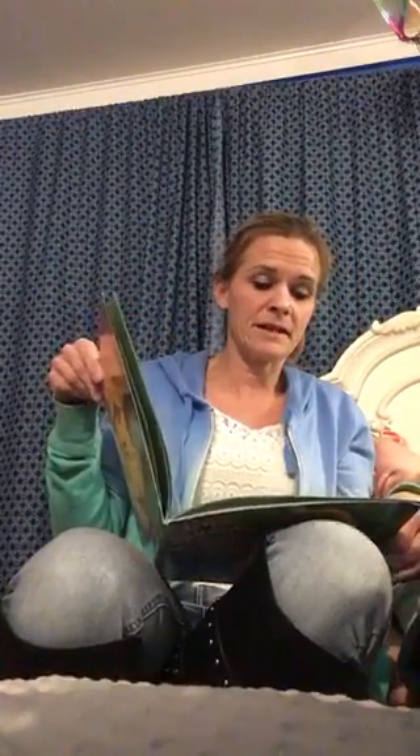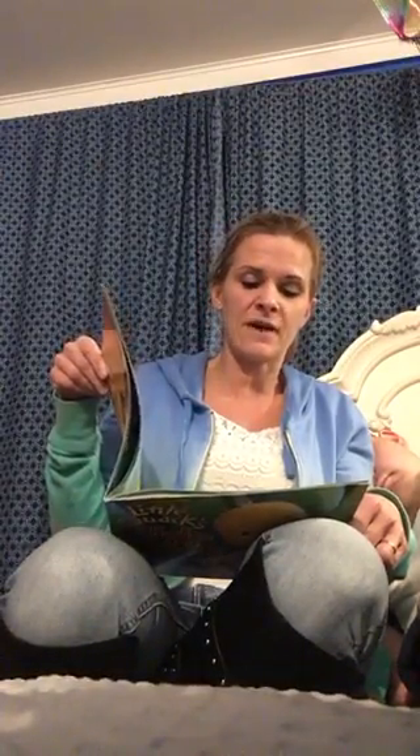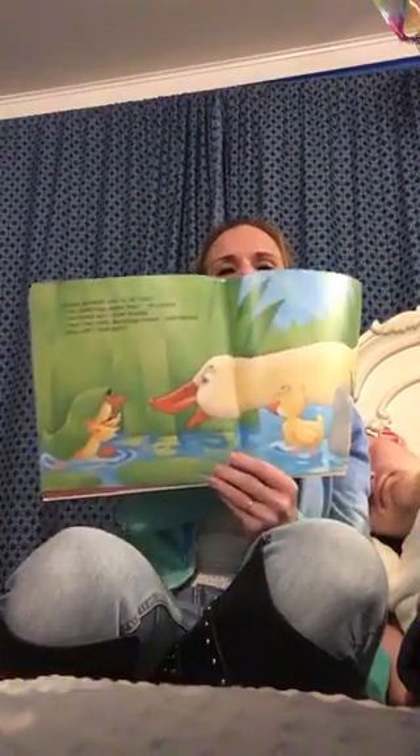Mama paddled over to the lilies. Any ducklings under here, she called. You found me, cried Waddle. That's two little ducklings found, said Mama. Who will I find next? Mama's doing a good job — she's on a roll.